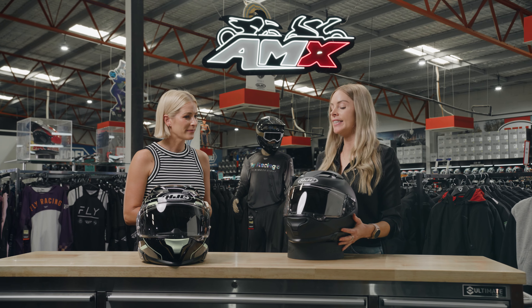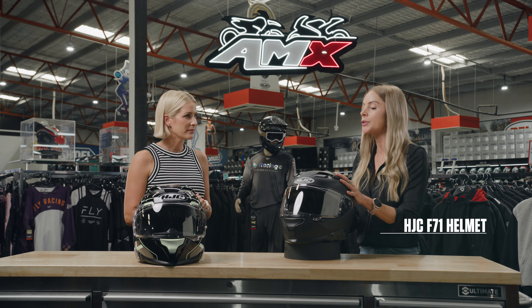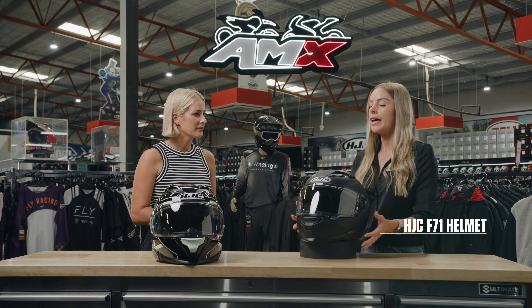Thanks Rhi. The latest is our new F71 sports touring helmet. It replaces the F70, and the F71 is the top-of-the-line helmet just before you step into the premium alpha range.